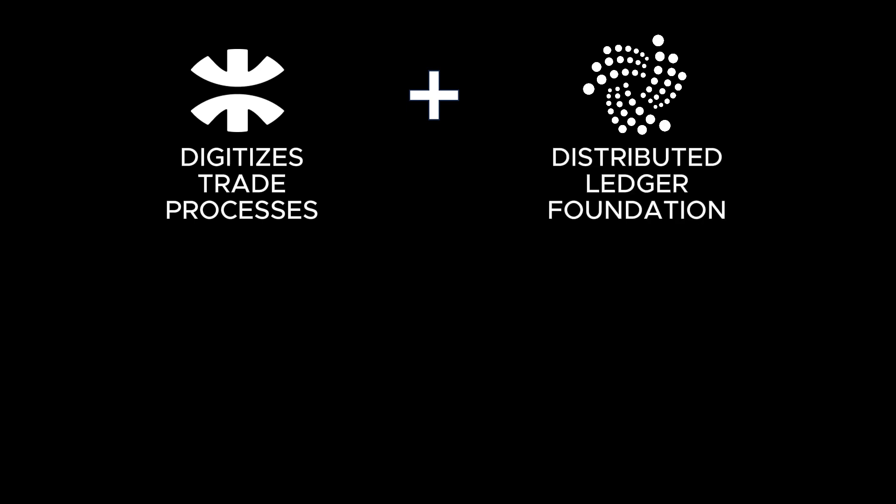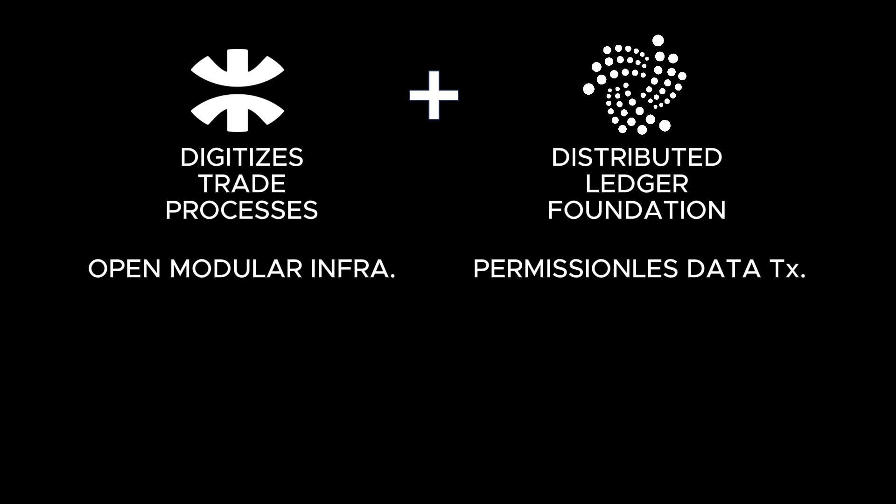TWIN and IOTA are the perfect match, creating a dynamic trade ecosystem built on trust and innovation. TWIN digitizes trade processes by ensuring scalability and traceability across global networks, while IOTA provides the DLT backbone for secure and transparent data exchange. TWIN's open modular infrastructure uses open APIs and global standards, integrating IOTA for seamless, compliant data sharing — without requiring stakeholders to have an Azure or AWS account for data transmission. This is truly one of the core values of DLT: no vendor lock-in.